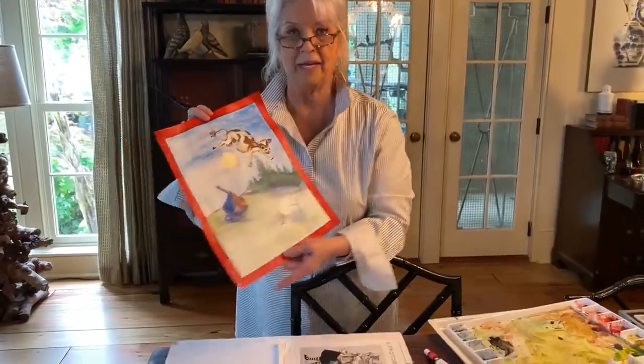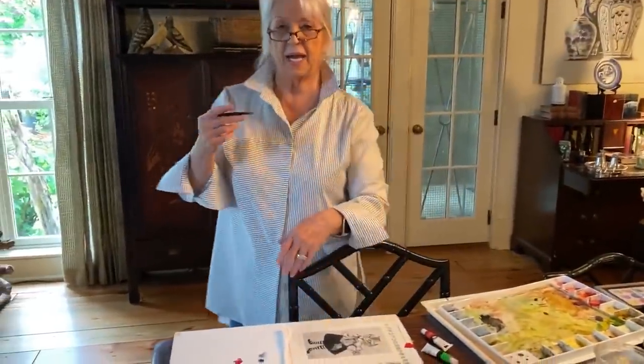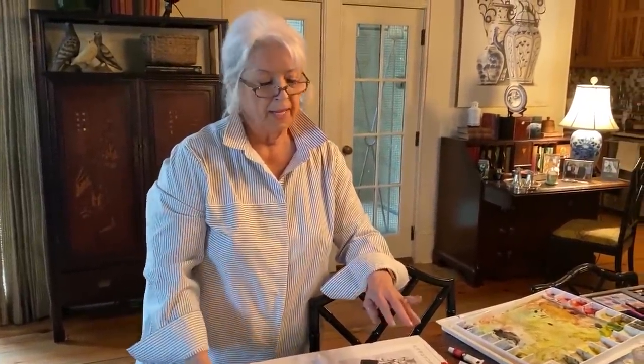It's so daggum cute, Eddie. So cute. Eddie graduated from SCAD, y'all, and I think y'all know who Eddie is — my right arm. And so he's very artistic. So I appreciate his input while I'm painting.